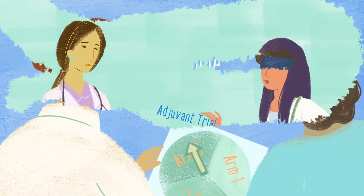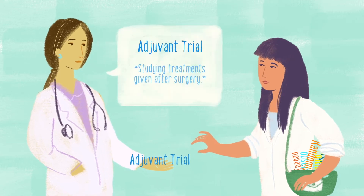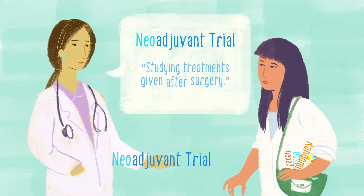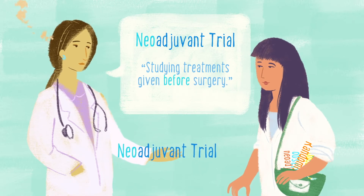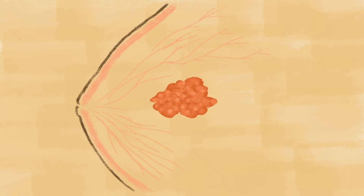An adjuvant trial investigates treatments that are given after surgery is done, such as radiation, chemo, or hormone therapy. Today, we also have neoadjuvant trials, where a woman receives a treatment before surgery. This allows researchers to analyze the tumor to see the effect that the treatment has on the cancer cells.